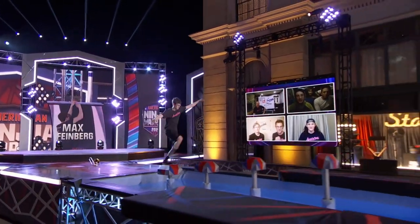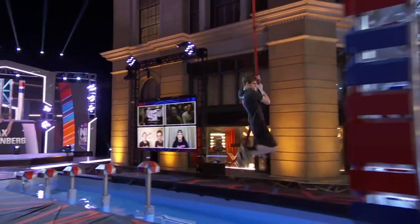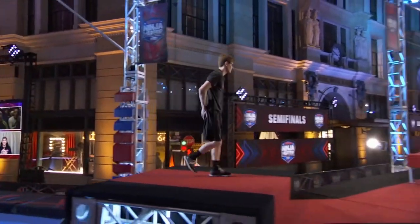Max and his family have been watching American Ninja Warriors since he was in the fifth grade. He's seen every episode at least 14 times, so he's studied every course.